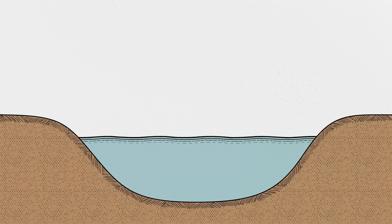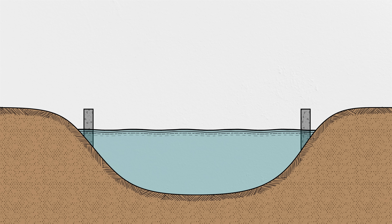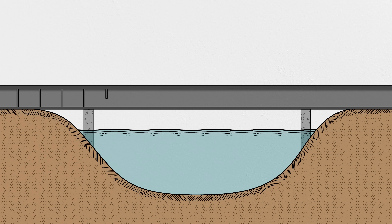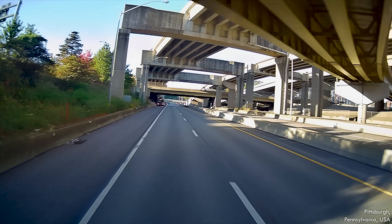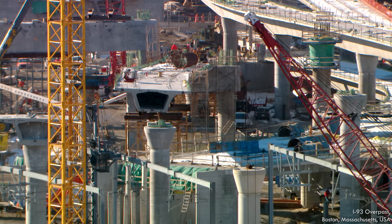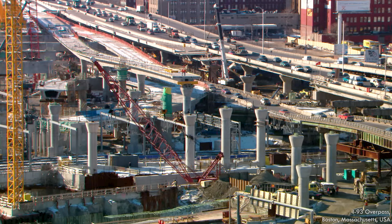One of the simplest structural crossings is the beam bridge—just a horizontal member across two supports. That member can take a variety of forms including a rolled steel beam, sometimes called a stringer, or a larger steel member fabricated from plates, often called a plate girder. Most modern bridges built as overpasses for grade separation between traffic are beam bridges that use concrete girders. Many bridges use box girders, which are essentially closed structural tubes that use material more efficiently but can be more complicated to construct.